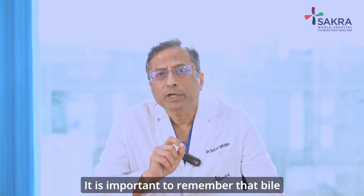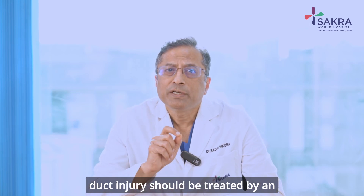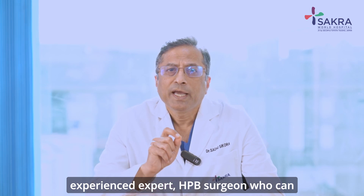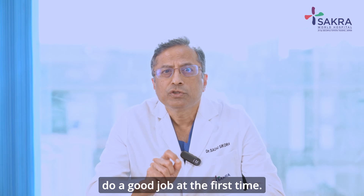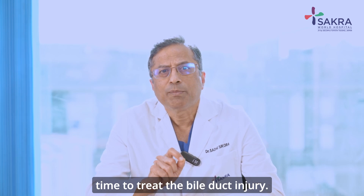It is important to remember that bile duct injury should be treated by an experienced expert HPB surgeon who can do a good job at the first time. The first attempt of repair is the best time to treat the bile duct injury.